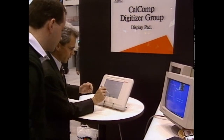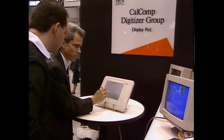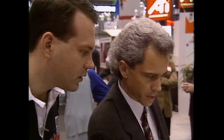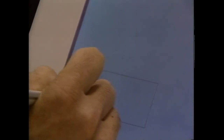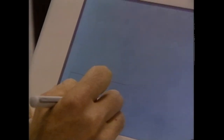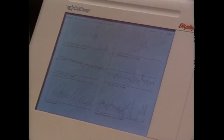Calcomp showed off its new display pad technology, which uses electromagnetic sensors to detect pen pressure and angle. This pad's sensitivity makes it a good computer for artists as well as a reliable platform for signature verification. Information written on the display pad can be simultaneously displayed on a standard PC monitor.